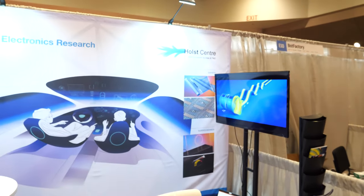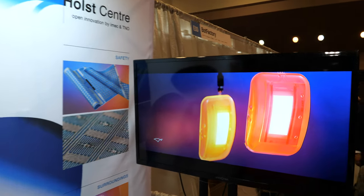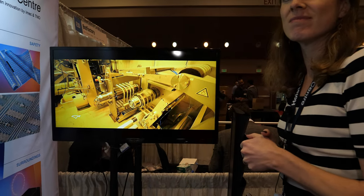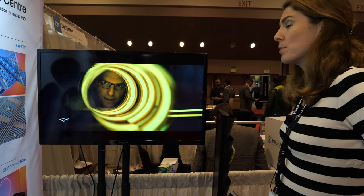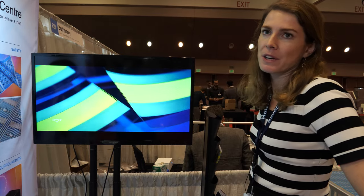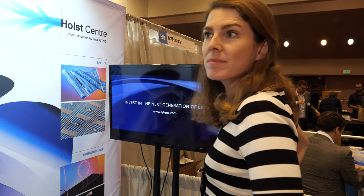We have a prototype line where you can basically order flexible OLED products. It's really a prototype line, not a mass manufacturing line. But we have all the expertise on how to turn prototyping into mass manufacturing — that's one of the big challenges.